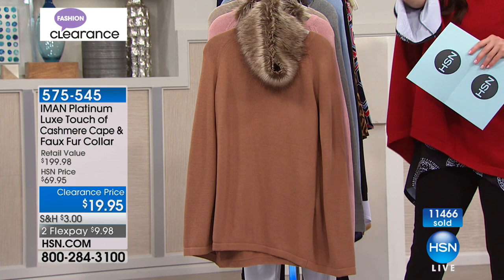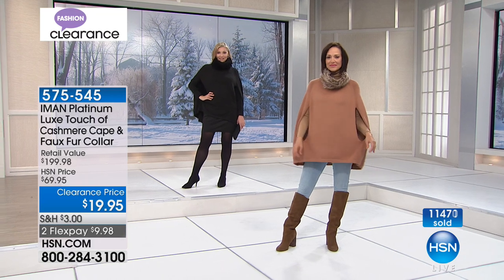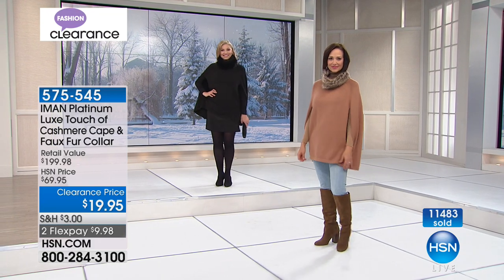We are so thrilled — now more than 11,000 of you, almost 500 more, have said yes to the cashmere Iman Platinum Collection at $19.95.